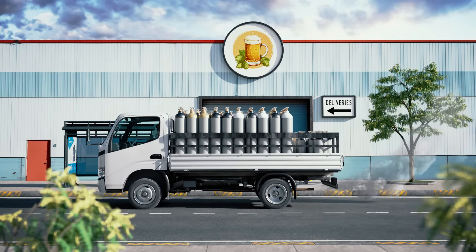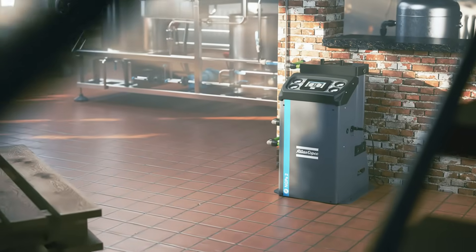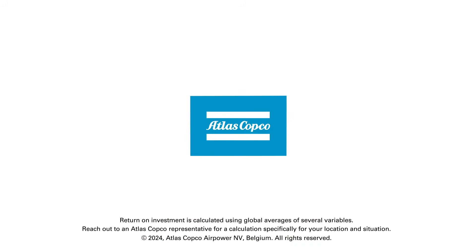With the NGPS you can optimize your nitrogen supply, reduce costs, and support your sustainability efforts. So why wait? Contact your Atlas Copco representative today for more information.